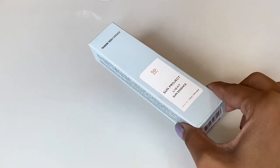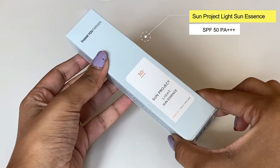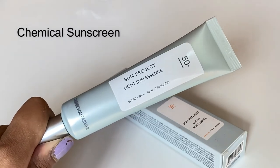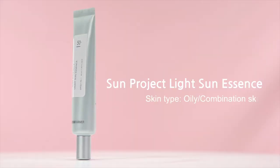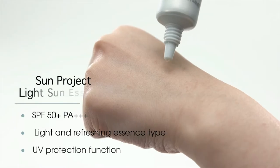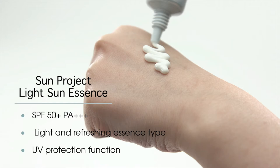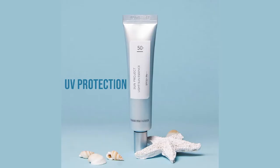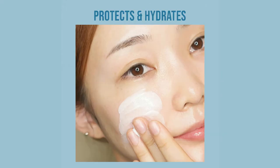Looking for a lightweight SPF infused with natural ingredients? Check out the Thank You Farmer light sunscreen that provides intense protection from UVA and UVB rays with broad spectrum. It contains SPF 50 PA++++ filters to protect against harmful UVA rays and has a non-greasy and fresh finish.